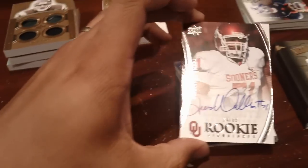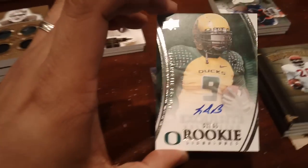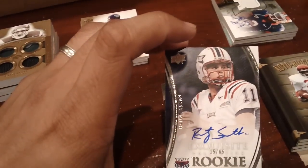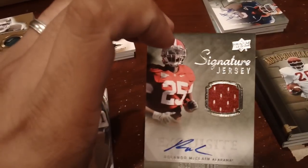Some of the Exquisite rookie autos: Trent Williams numbered to 65, this is a nice one — LeGarrette Blount to 65, number 62 of 65 — Rusty Smith to 65, and then a jersey auto, Rolando McClain to 99.